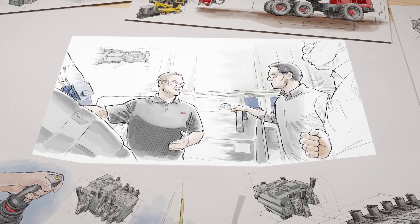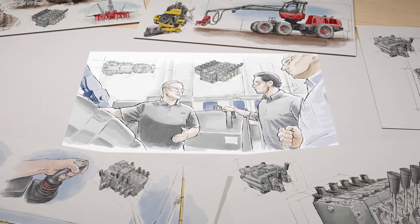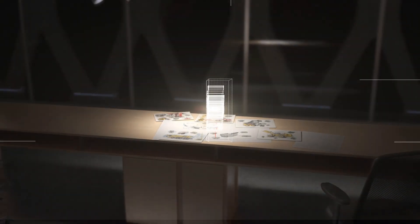Partner with Danfoss to learn more about how PVG valves can be the key to solving your most complex work function challenges.